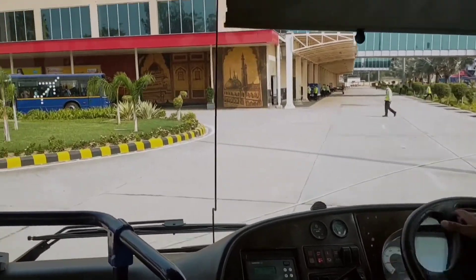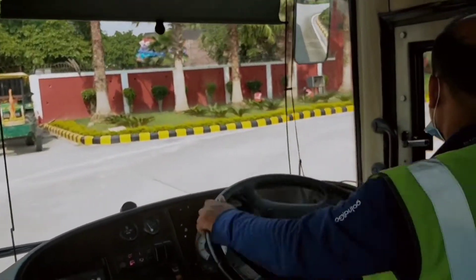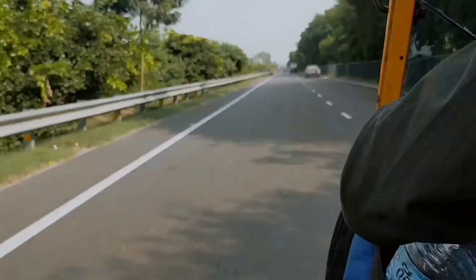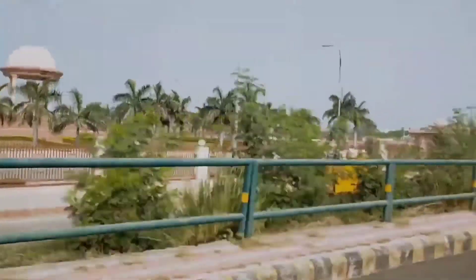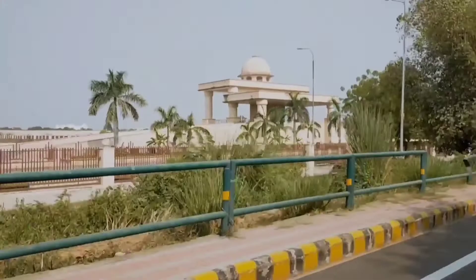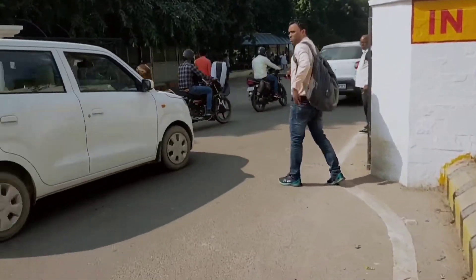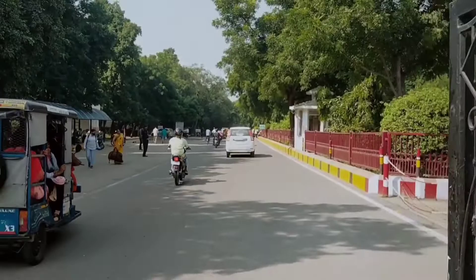Finally, after one hour 45 minutes I have reached Lucknow Airport. SGPGI is at a distance that takes 25 minutes from the airport of Lucknow, so I took an auto-rickshaw. Finally I have reached Sanjay Gandhi Institute of Medical Sciences, Lucknow — in short, SGPGI.